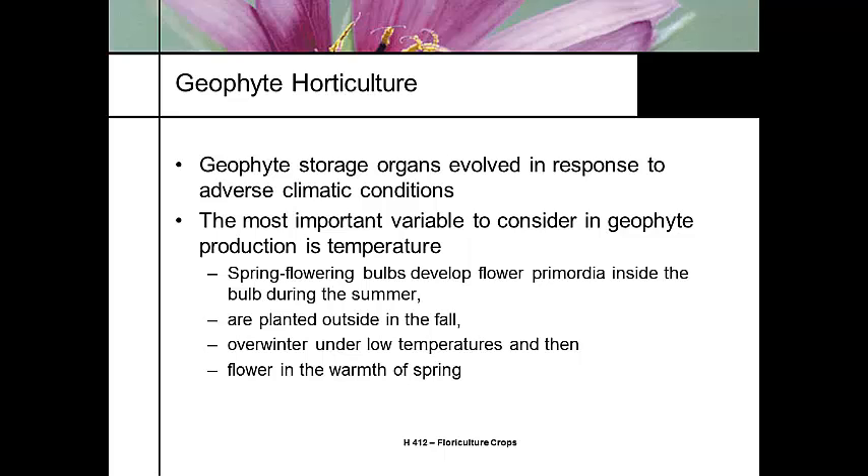The geophytic storage organ is the evolutionary survival mechanism this plant has developed over its evolution. When you're thinking about growing a flowering bulb, you need to look and think about where that geophytic organism was from, where it's indigenous, and the most important thing with most of these is temperature. Some of them are different — amaryllis, for instance, is water, because it's a tropical flowering bulb.